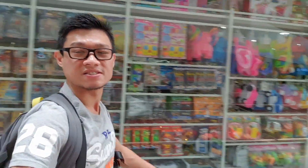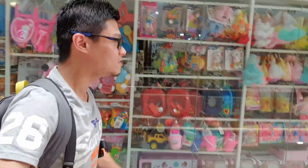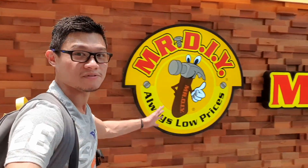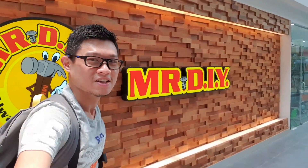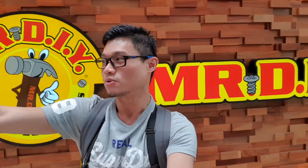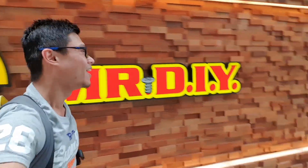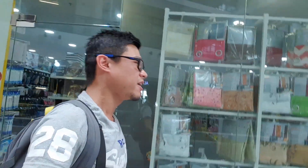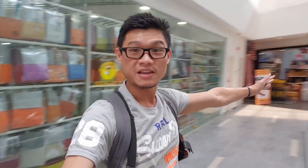Walking further, one of the biggest DIY retail chains is right here — Mr. DIY. It's just across from Me Books Notes. Most of you who've been to any shopping mall in Malaysia will be very familiar with Mr. DIY. It's a pretty big store here.